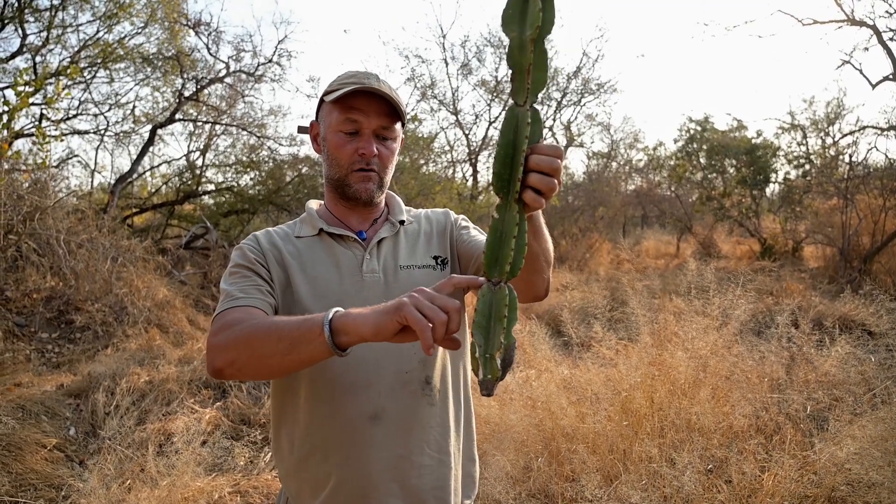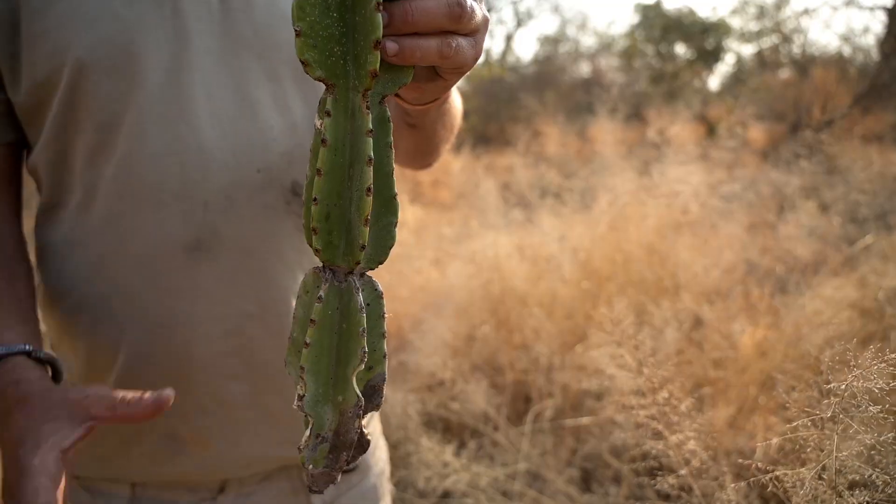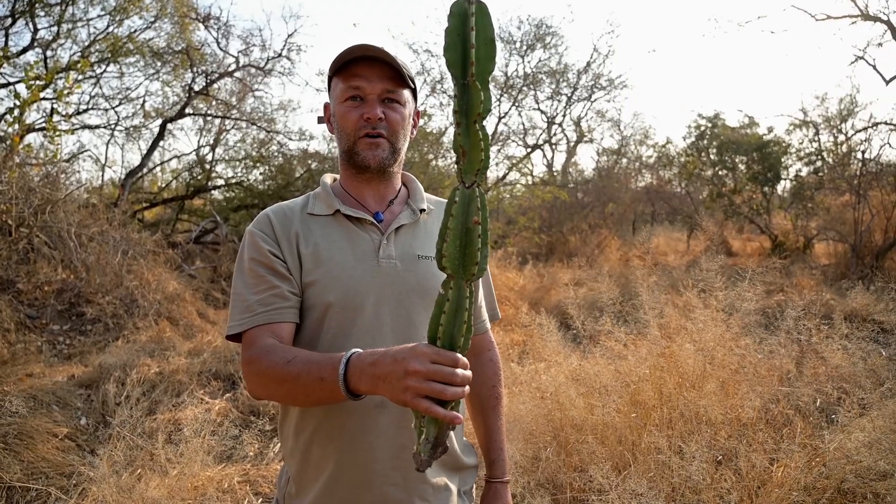What I do is dig a hole about this deep, fill it up with river sand, put it in the ground, keep it lightly watered, talk to it, and it will grow super fast.